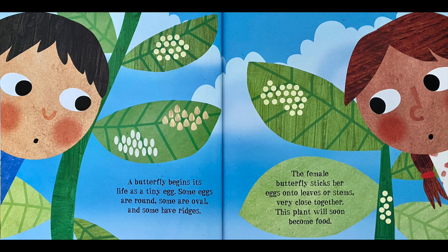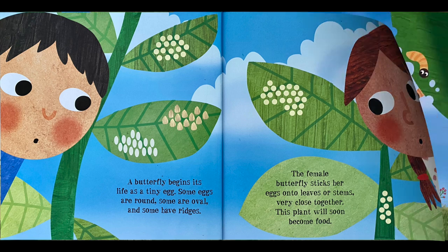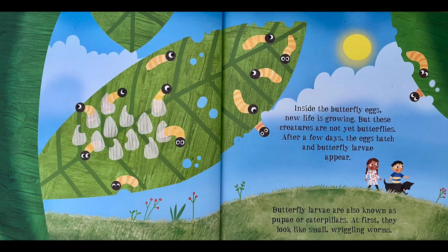A butterfly begins its life as a tiny egg. Some eggs are round, some are oval, and some have ridges. The female butterfly sticks her eggs on leaves or stems very close together. This plant will soon become food. Inside the butterfly's egg, new life is growing.